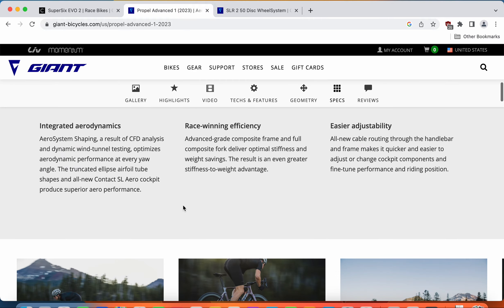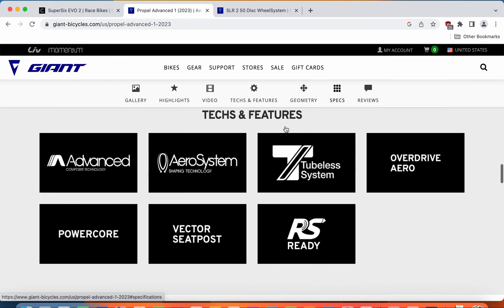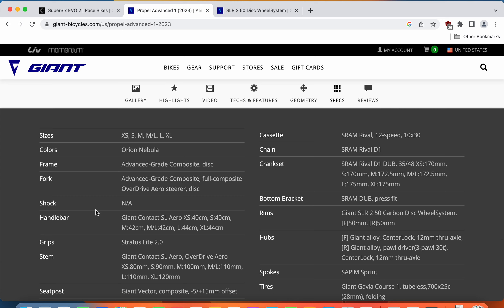Looking at the Giant Propel frame and fork: the frame is an advanced grade composite from Giant, and the fork is an advanced grade composite fork with a full carbon fiber steerer. The frame is ready for internal cable routing, flat mount disc brakes, and 12-millimeter thru-axles front and back. The main difference is that this frameset from Giant comes with a press-fit bottom bracket. Giant also offers a lifetime warranty on their carbon frames.